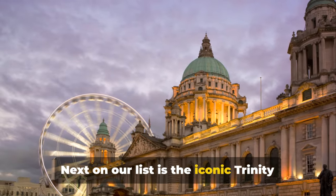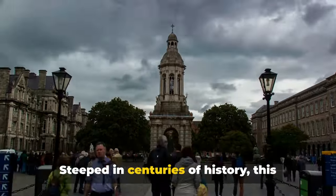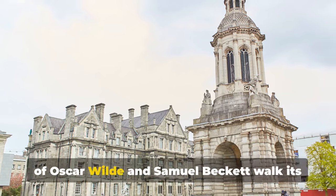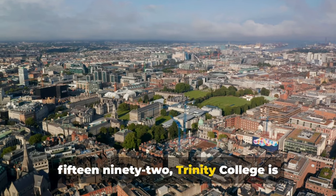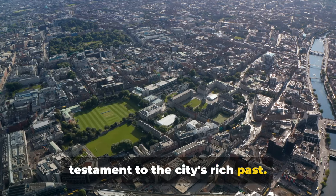Next on our list is the iconic Trinity College, home to the famous Book of Kells. Steeped in centuries of history, this prestigious institution has seen the likes of Oscar Wilde and Samuel Beckett walk its hallowed halls. Founded by Queen Elizabeth I in 1592, Trinity College is Ireland's oldest university and a testament to the city's rich past.